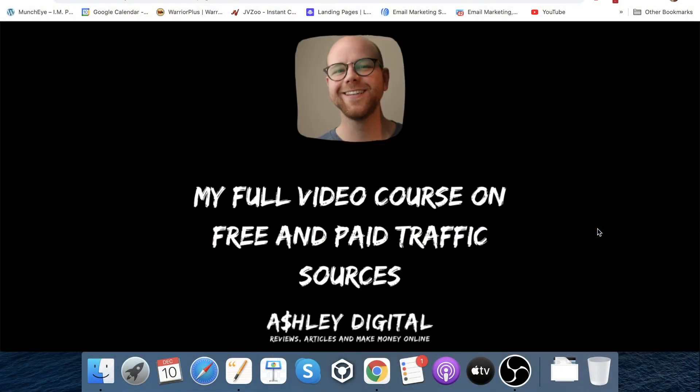Bonus number four is my full video course on free and paid traffic sources. As you saw when I was reading about Exitus, they do show you free and paid traffic sources. But I'm going to show you my sources as well, so you'll get a load of additional sources that you can use with Exitus.